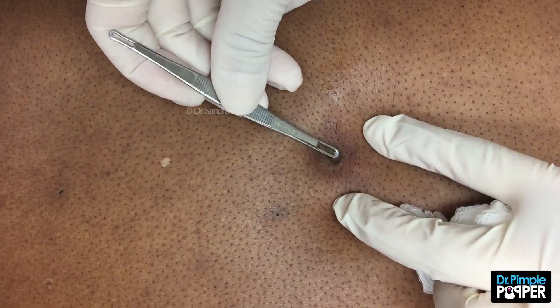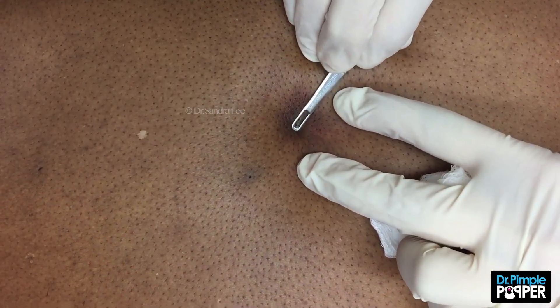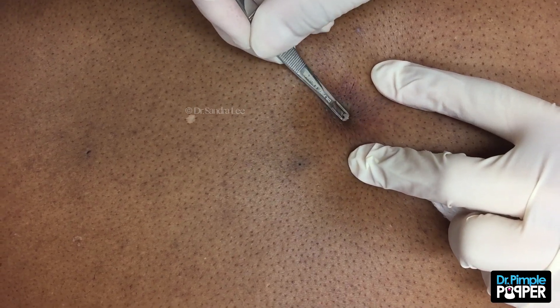This is going to be one of those that kind of keeps on going a little bit. Sometimes people ask me why a cyst's contents might be a little darker in color. The reason is because skin color is different. The darker your skin color is, the darker your cyst contents will be, because it's just skin that flakes in there.